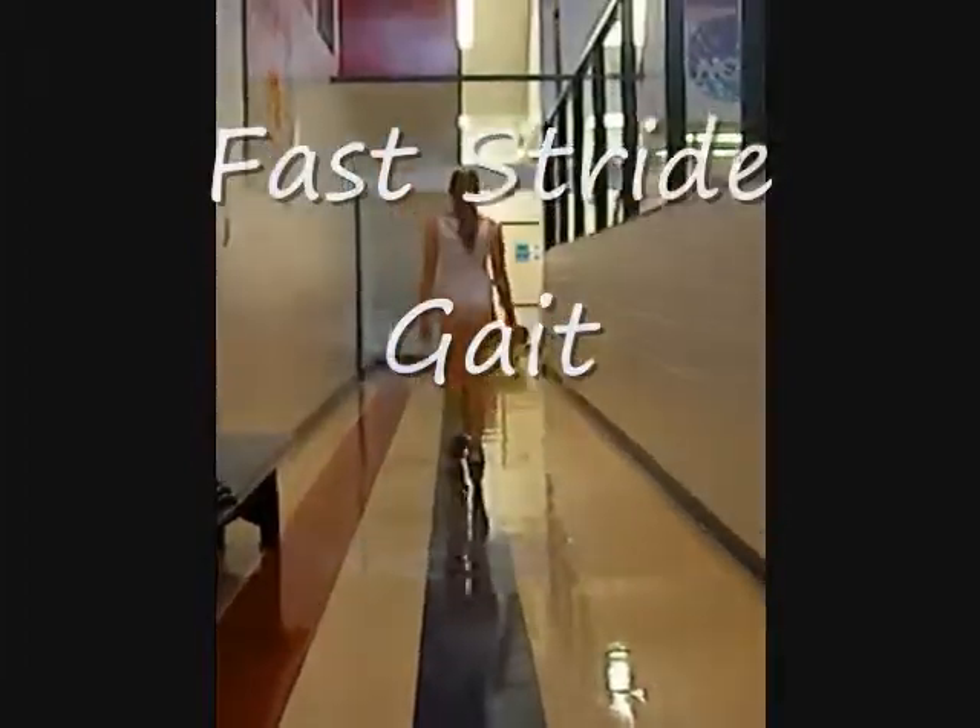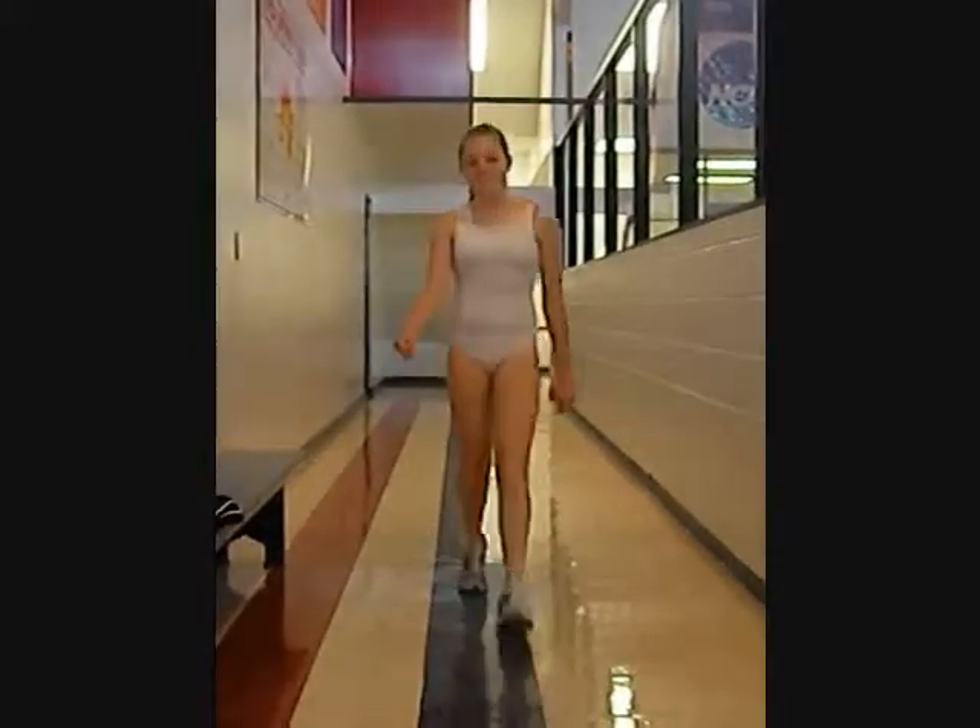During her fast stride gait, her knees don't seem to be collapsing quite as much, and she is not as anteverted as before.